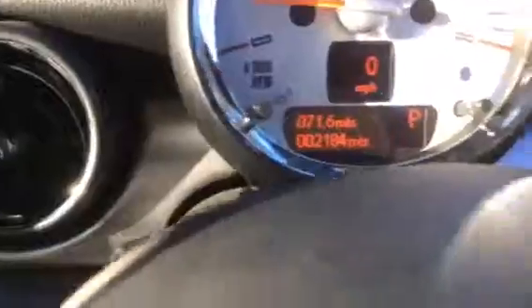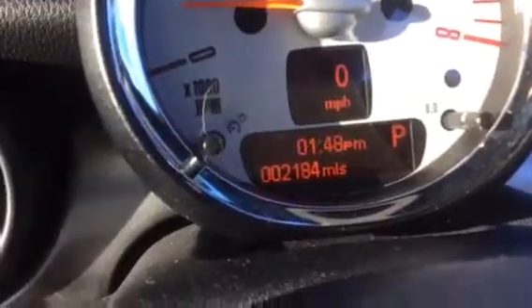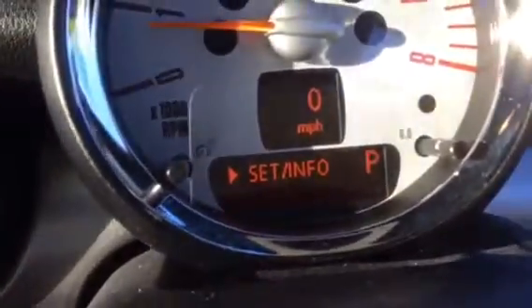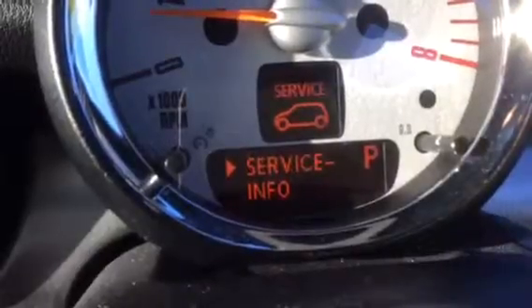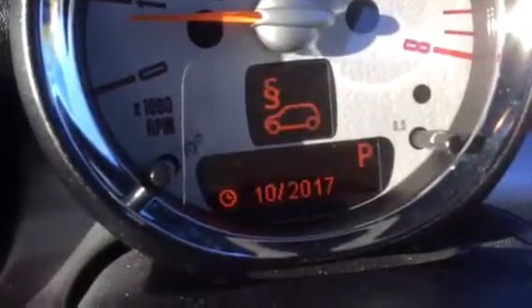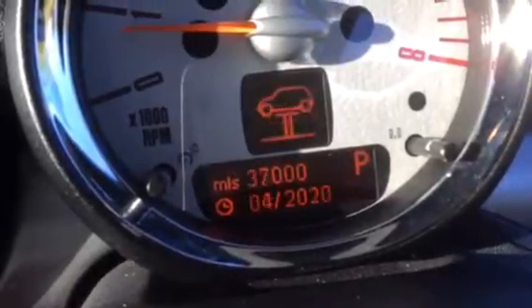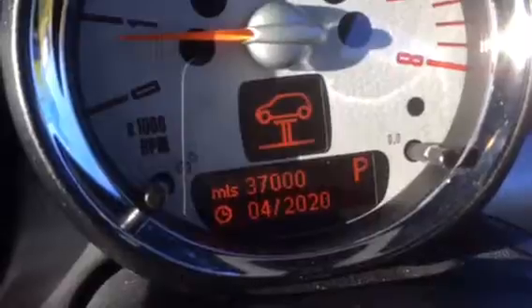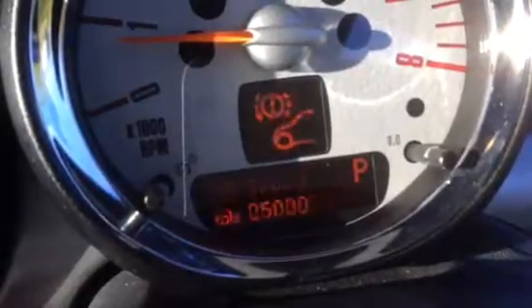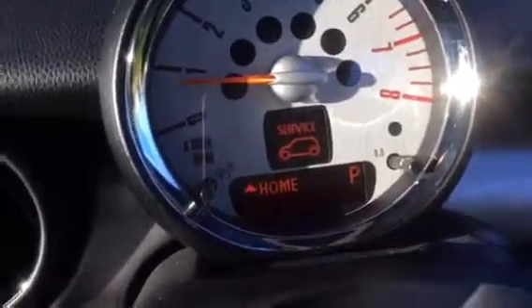She has mood lighting which you can change the color of — it's not flickering, that's just my iPad. Let's look at her service indicators. She's got until 10/17 before she needs brake fluid, 10/17 before an MOT, 15,000 miles or 10/17 before an oil change, and 37,000 miles or 2020 before a major inspection. Front brake pads have 25,000 miles on them, rear brake pads 27,000 miles — she's all good to go.